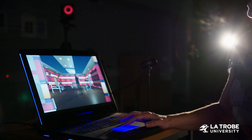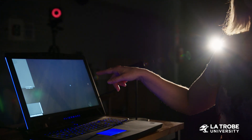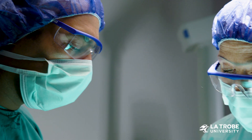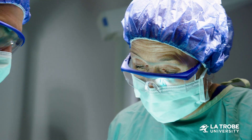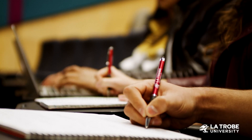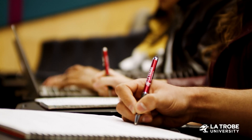With these skills, graduates will be prepared to support healthcare teams in implementing and managing innovative technology that improves health and well-being outcomes. With flexible delivery and a tailored learning approach, you can achieve diverse career outcomes.